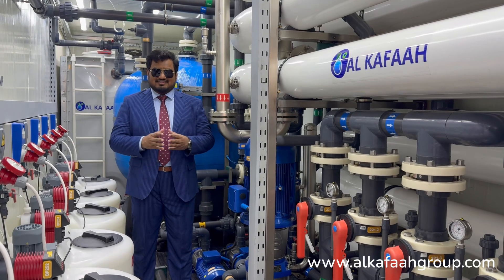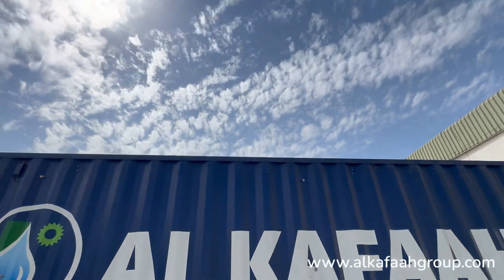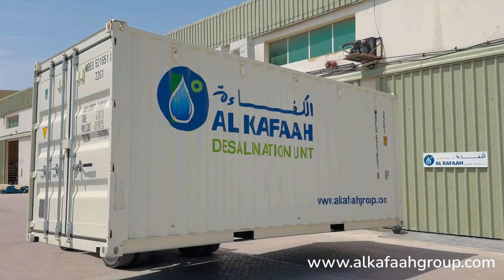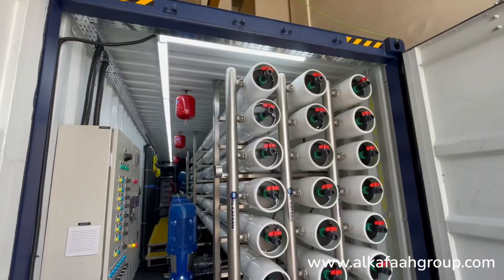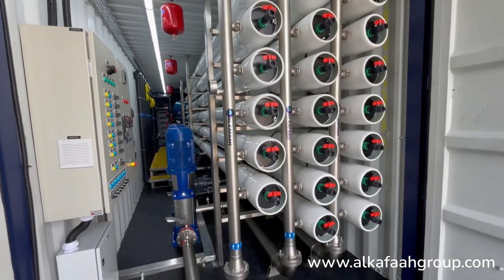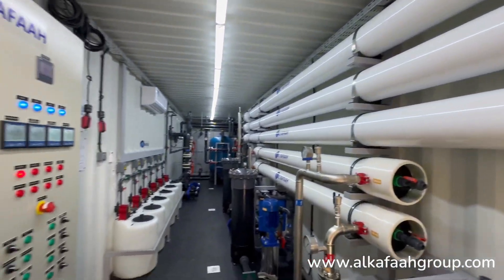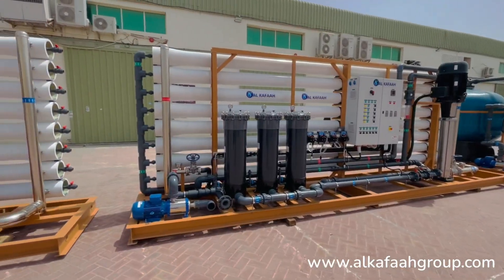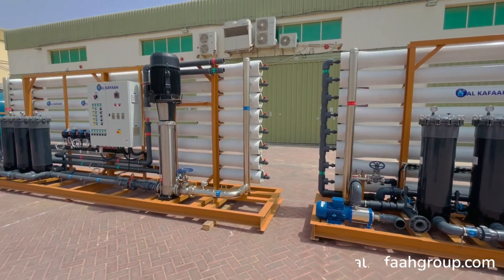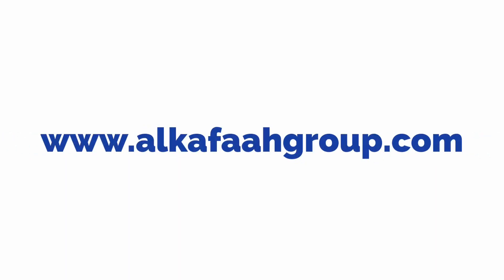Thank you for watching. Have a great day. To learn more about our products and services, visit alkafagroup.com.